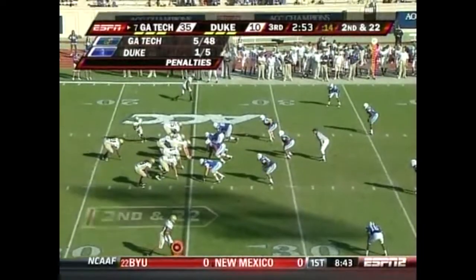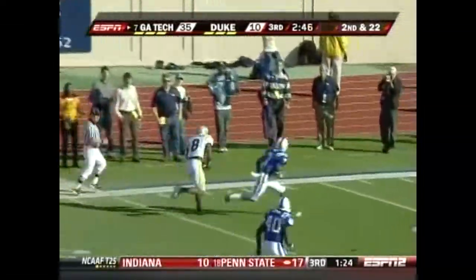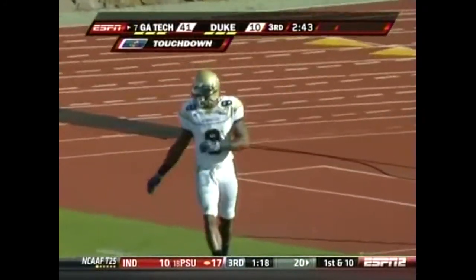Against Wake Forest — there you see the penalties. A lot of bad early penalties last week. Demarius Thomas gets it — Thomas, another long pass play, scores for Georgia Tech.